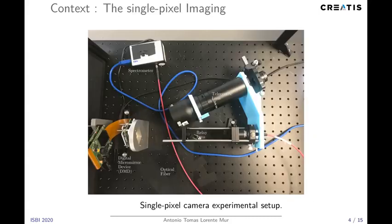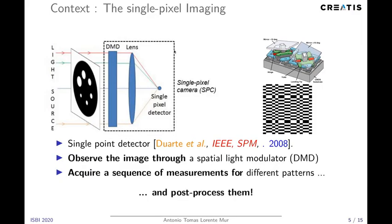The optical setup we have considered to design this hyperspectral imager is that of the single pixel camera, where we replace the point detector with a spectrometer. The way it works is that the image of the scene comes from a lens and then converges into the digital micromirror device. The light is then partially reflected to the system of relay lenses and converges onto an optical fiber to then reach the spectrometer.